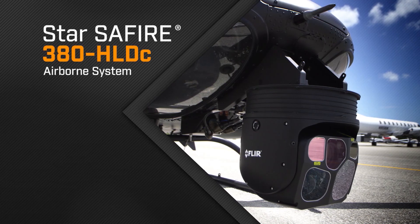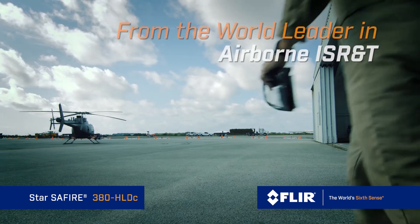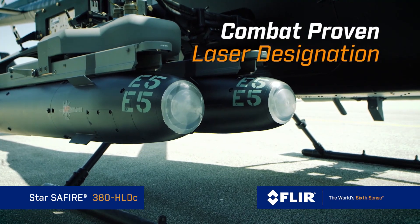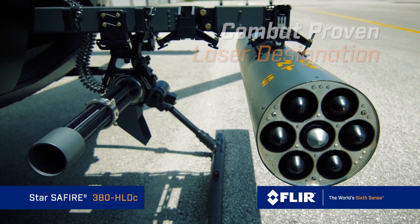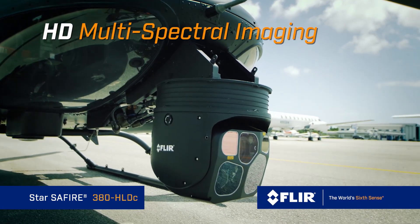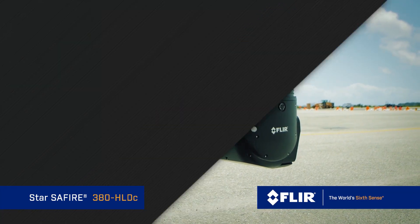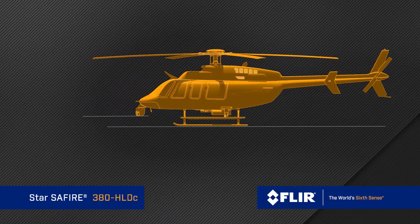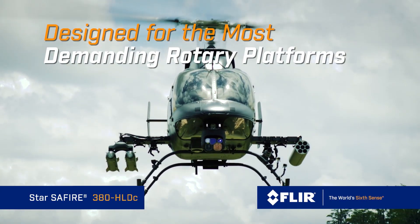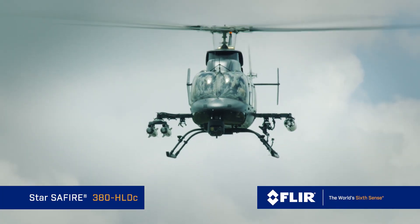What sets this product apart is what we call the SWAP-T advantage: size, weight, and power plus true targeting capabilities. Usually in this space customers are faced with the challenge of very long range performance or compact form factor, and often what gets sacrificed is targeting capabilities or the power of the laser. What FLIR specializes in is packaging the most capable sensors in the smallest payload, so what we're able to finally bring to the rotary community is a product that gives them long range standoff capability and full range precision laser designation capability.